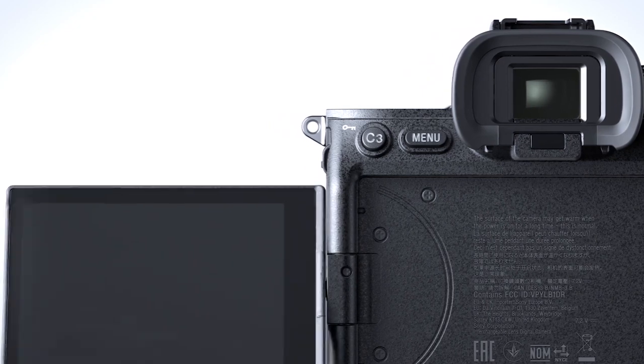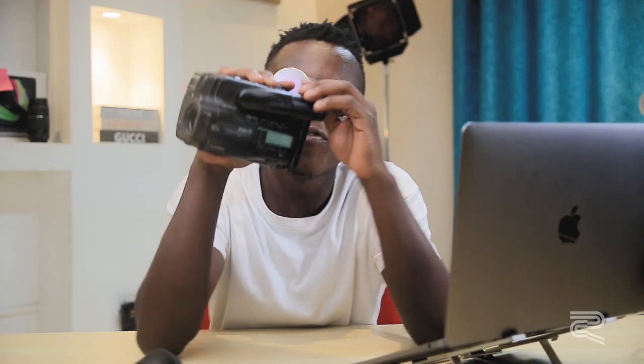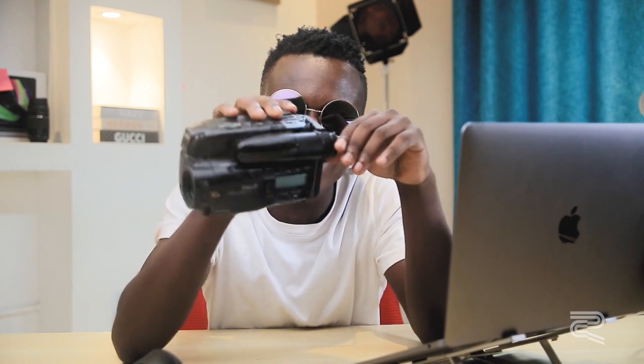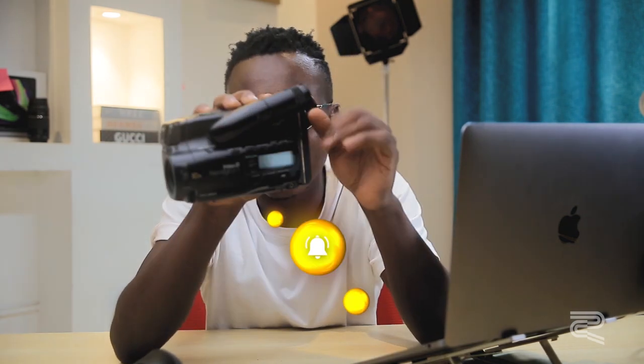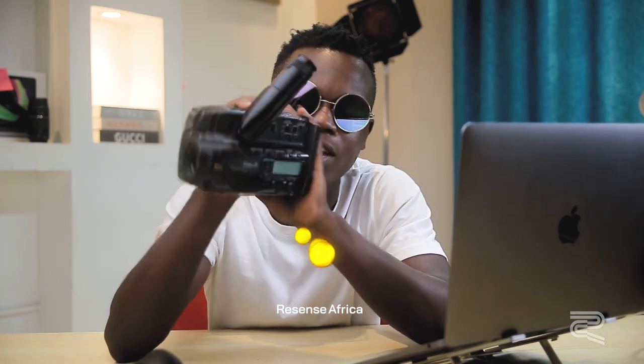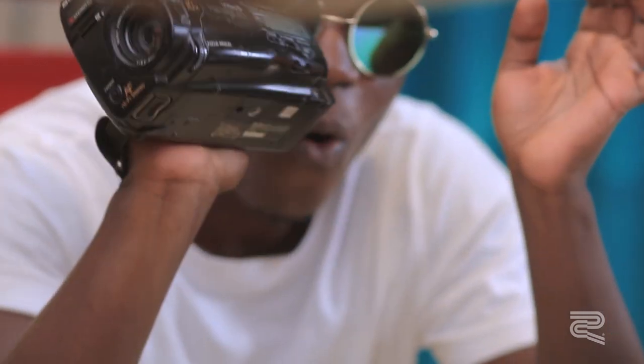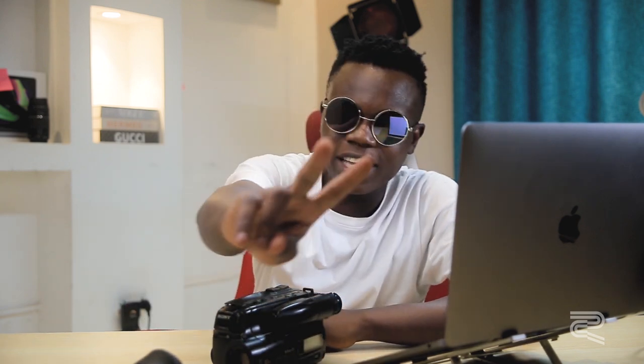That's it for this video. Thanks to our subscribers for watching till the end, and welcome to all new viewers. This is Research Africa, reviewing tech as it comes live from your favorite developers. You stand a chance to win a Video 8 Handycam in our first giveaway — all you have to do is subscribe, turn on the notification bell, follow us on Instagram, and send us a text message when you do. We'll be giving this camera away to one lucky subscriber in the next video. Thank you for watching — till next time, peace.